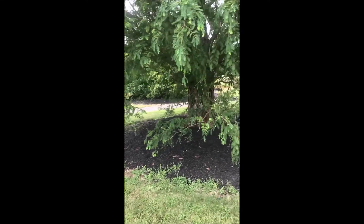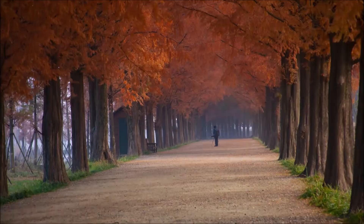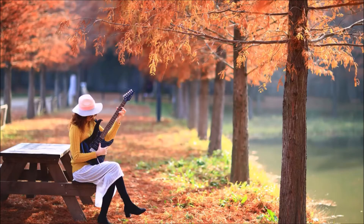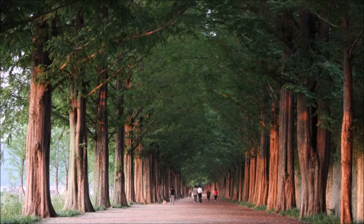This is the Highland Hill Farm Tree of the Year, the Dawn Redwood. This is National Road No. 15 in Korea, arguably one of the most beautiful boulevards or roadways in the world. It's lined with a tree called the Metasequoia Glostrobis, or Dawn Redwood.